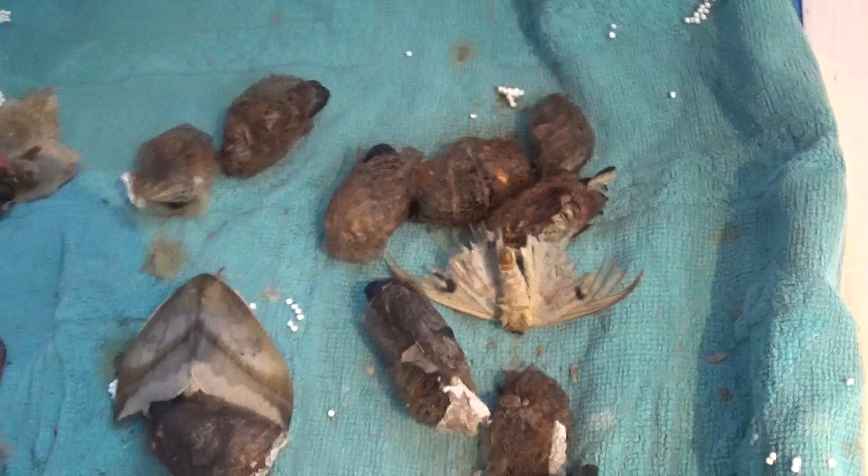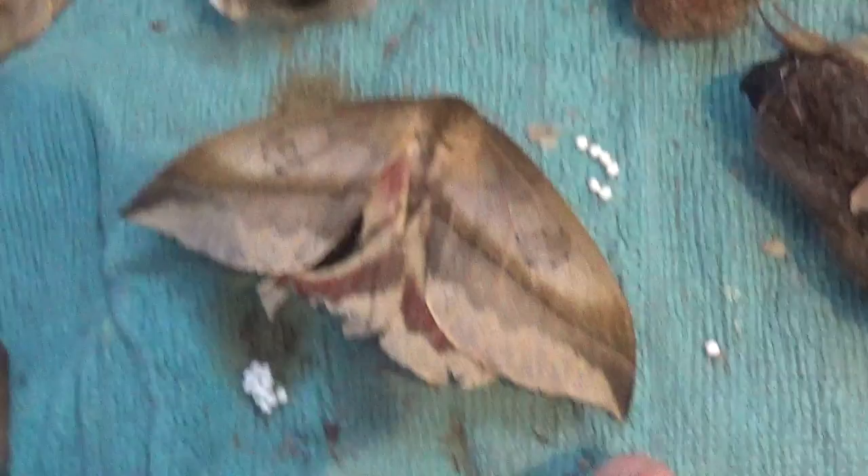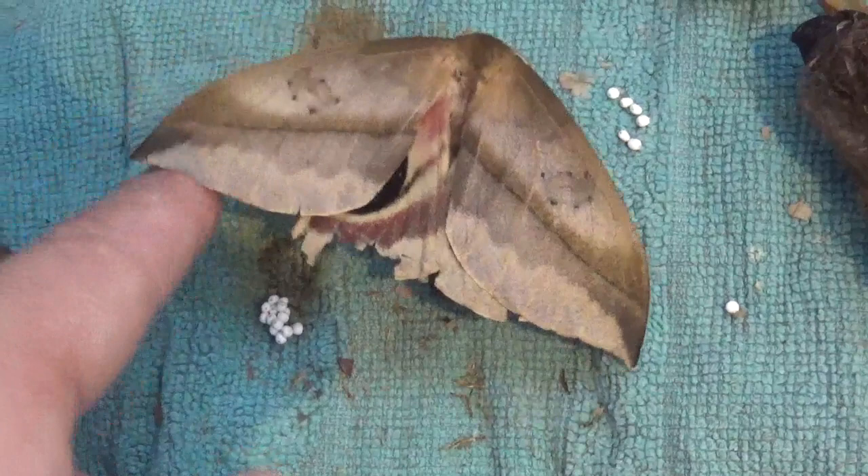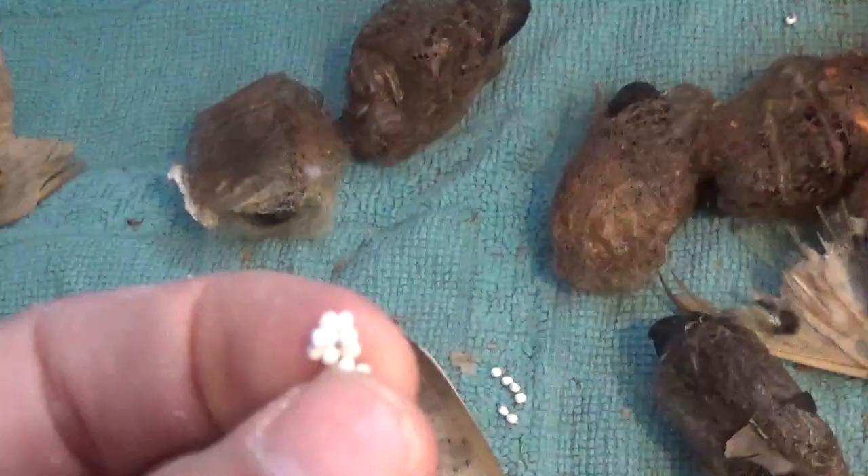Beautiful moths from Central America. I think they're found in Mexico and even further south — I think even Costa Rica, although some people call the Costa Rica population Automerus dagmarai. But that's probably a Brechlin and Meister species, and they describe a lot of nonsense. But let's find out.